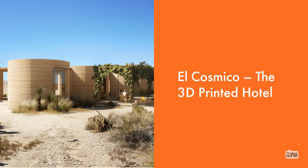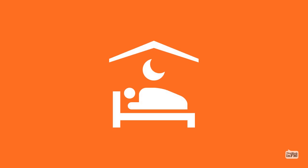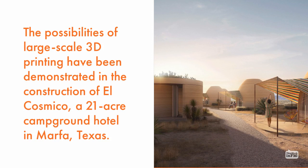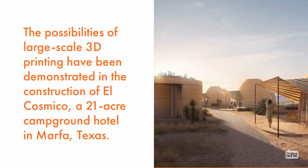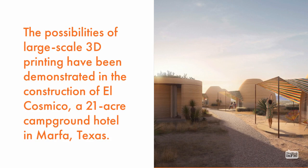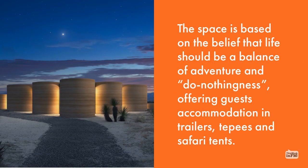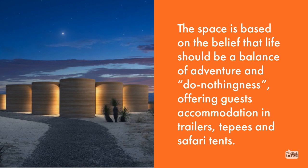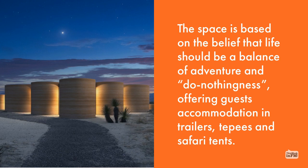El Cosmico, the 3D printed hotel. The possibilities of large-scale 3D printing have been demonstrated in the construction of El Cosmico, a 21-acre campground hotel in Marfa, Texas. The space is based on the belief that life should be a balance of adventure and do-nothingness, offering guests accommodation in trailers, teepees, and safari tents.